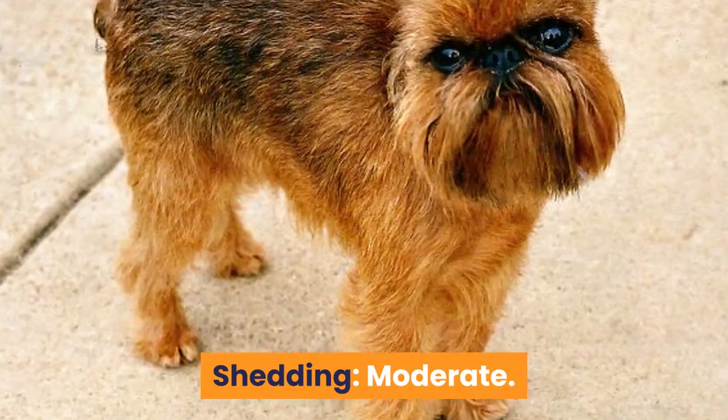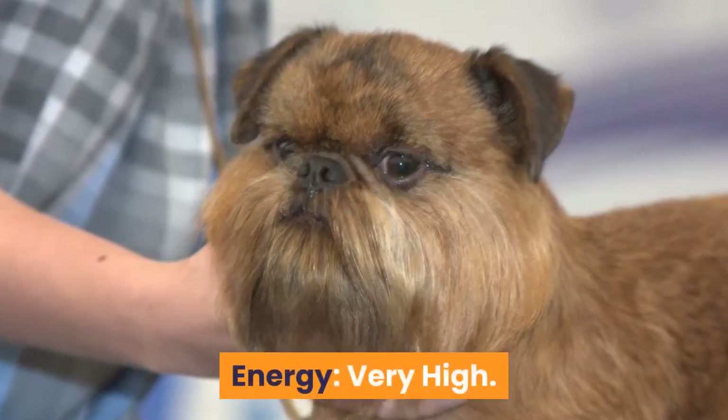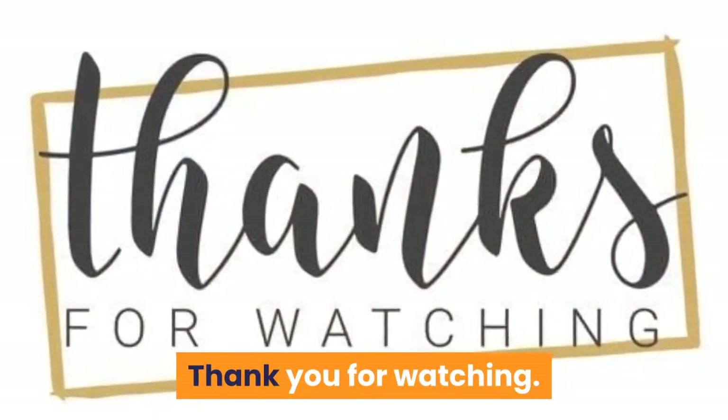Shedding: moderate. Barking: high. Energy: very high. Thank you for watching.